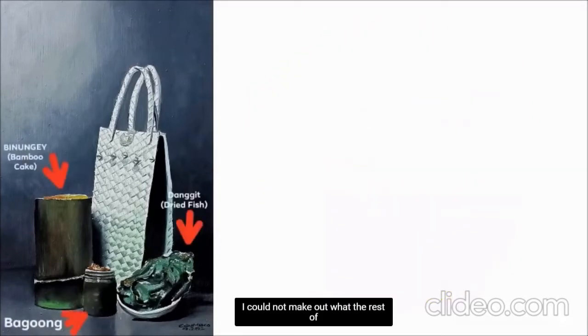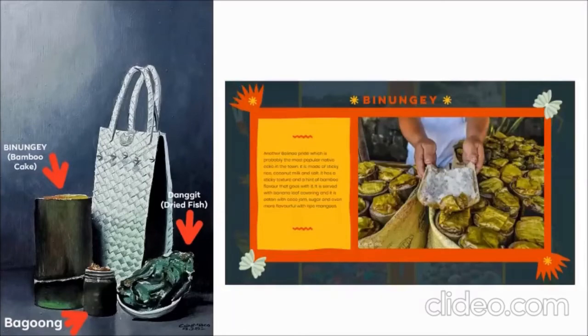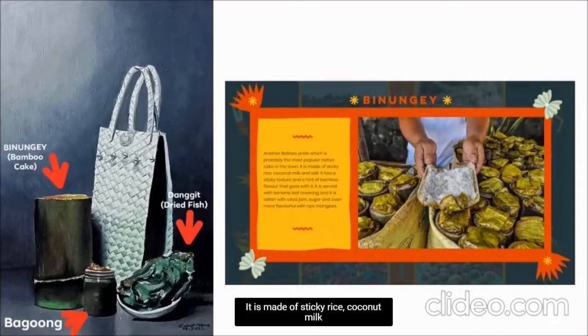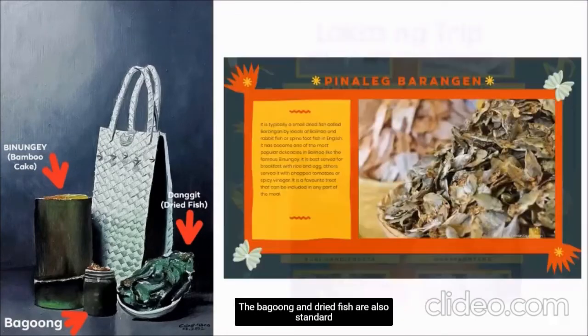I could not make out what the rest of the items were, and the artist kindly obliged. According to the town's official website, Bionge — I don't know how to pronounce it, sorry — is Bamboo Cake. It is Bolinao's most popular native cake. It is made of sticky rice, coconut milk, and salt, and served with banana leaf covering. It is eaten with cocoa jam, sugar, and ripe mangoes. The bagoong and dried fish are also standard pasalubong.